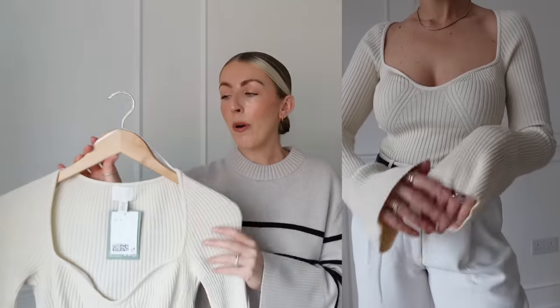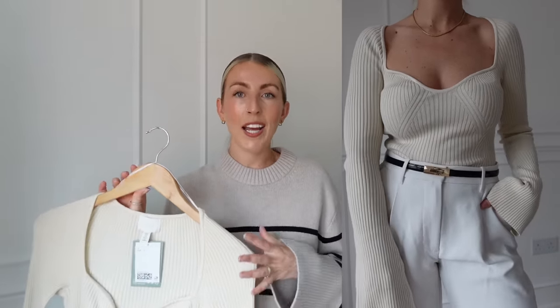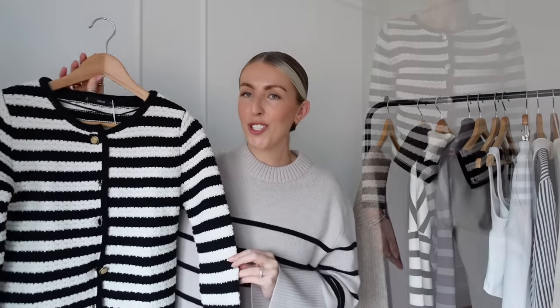Also from H&M, I picked up a ribbed top with a sweetheart neckline. These look so premium and lovely styled with white trousers — you can dress them up or down. I want more pieces like this to wear under blazers to look a bit dressier. The sweetheart neckline looks great for date night, with a skirt or trousers, and they come in other colours too. I got a size small.